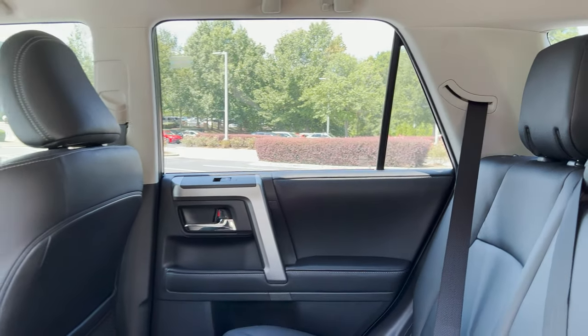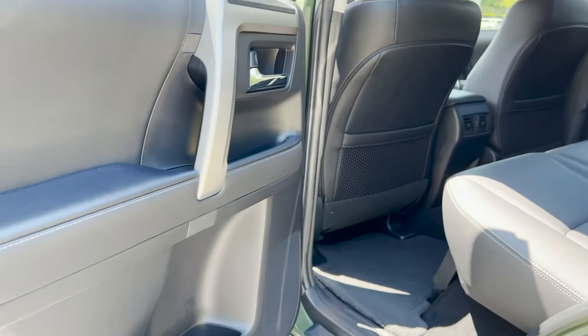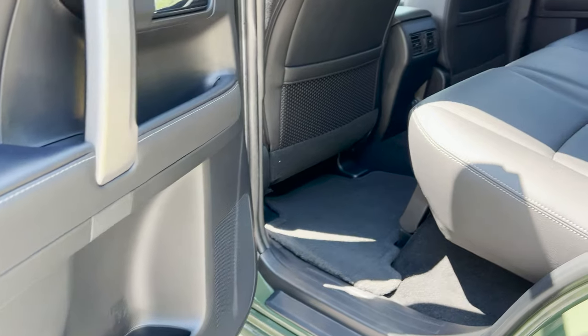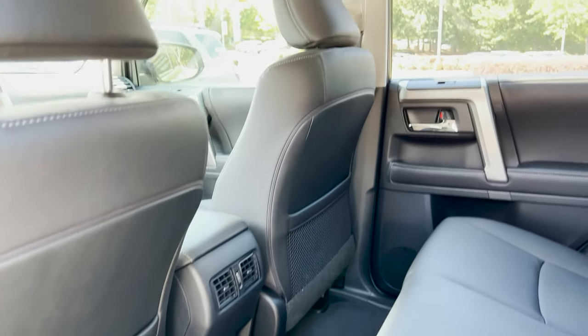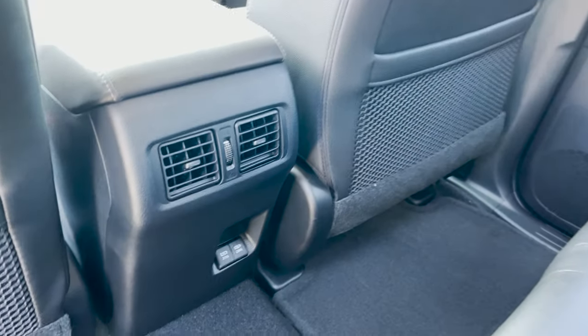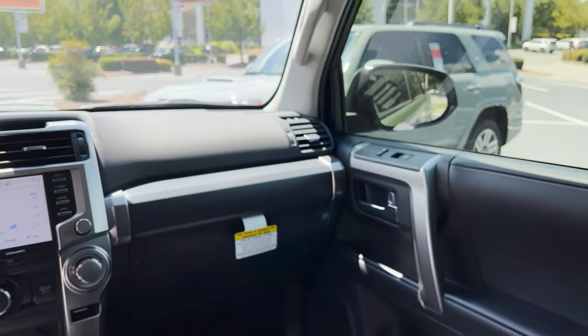In the back part of the 4Runner, I always think it's cavernous — it's huge, really large. You'll get really good leg room and really good head room. There are USB ports and rear air back here.